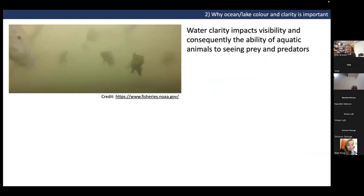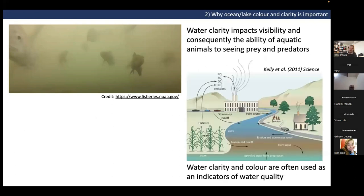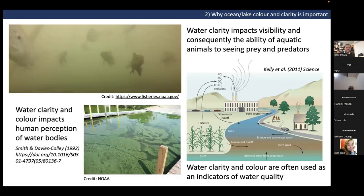Understanding light in the ocean requires understanding water clarity, as it critically modulates light availability. Water clarity also impacts visibility for fish, zooplankton, and other animals — affecting their ability to see prey and predators. Water clarity and color are often used as proxies for water quality; here in southwest UK when storm drains open, pollution modifies the color and clarity of coastal waters. Water color and clarity also impact human perceptions of water bodies, with implications for tourism and well-being.